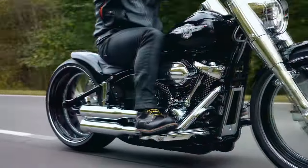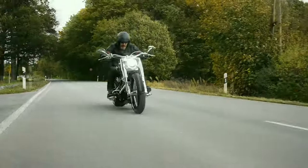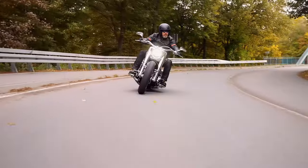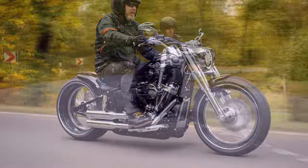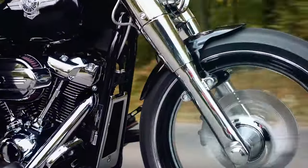Noble and compact. At the latest since Harley Davidson presented the Fat Boy in the 2020 model year with many chrome parts, the calls for more chrome have also become louder here. Engine parts, fork, dashboard and the famous tank emblem designed by Willie G are chrome plated as standard.